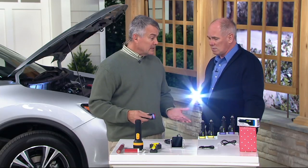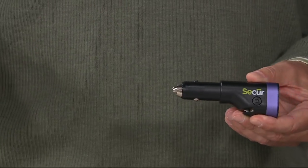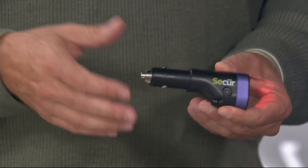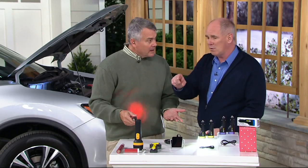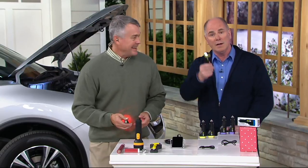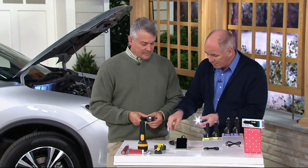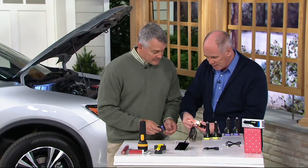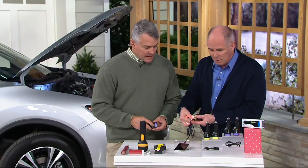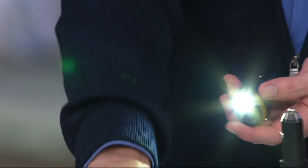It has a built-in 2,200 milliamp power bank, so even if you simply need to charge your phone during the day, it gives you the ability to do that. If your phone's got one bar left and you're nowhere near your car, and this is in your pocketbook or briefcase, you just plug your phone directly into it with the USB and it'll start charging.